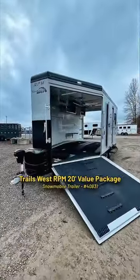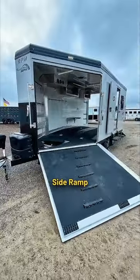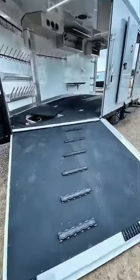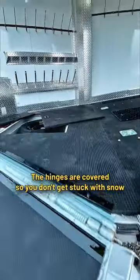Let's take a look at this snowmobile trailer. An electric jack to go easy on your back. A ramp in the front. The hinges are covered so you don't get stuck with snow.